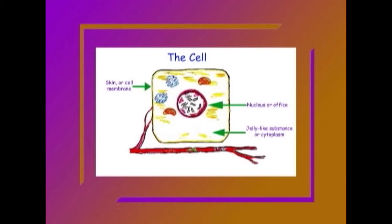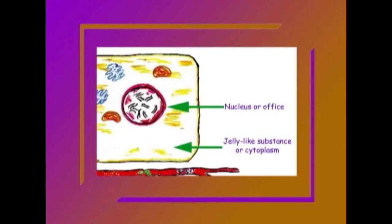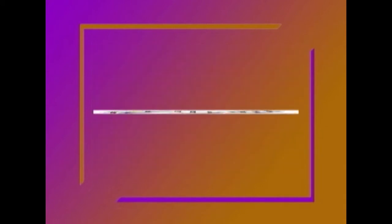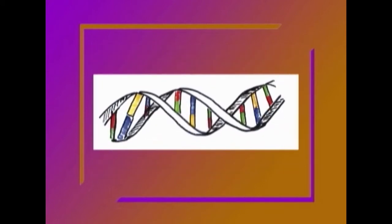The largest of these structures is the nucleus. The nucleus is the cell's brain or office. The nucleus contains all the genetic material that you received from your parents. This genetic material, or DNA, is stored on chromosomes.